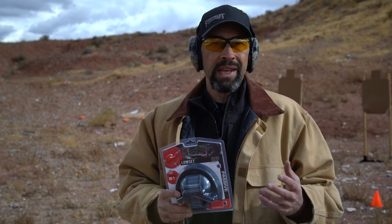These low-set passive muffs from Radians provide plenty of adjustment for men, women, and youths. They offer an NRR of 21.